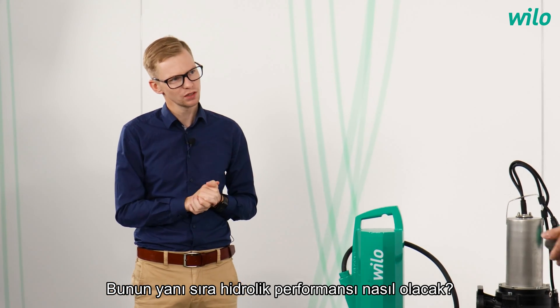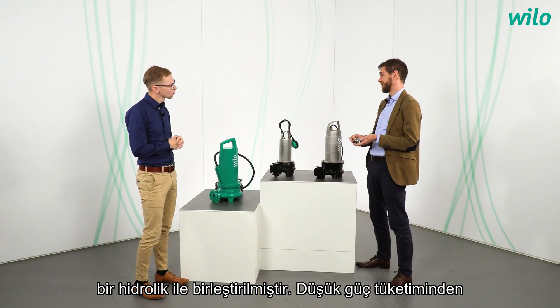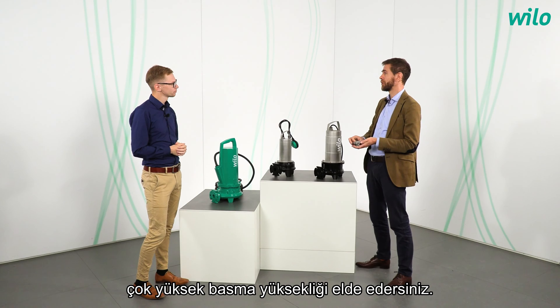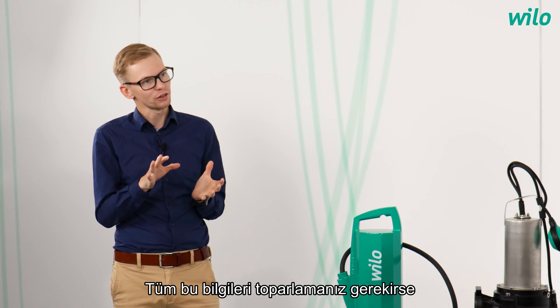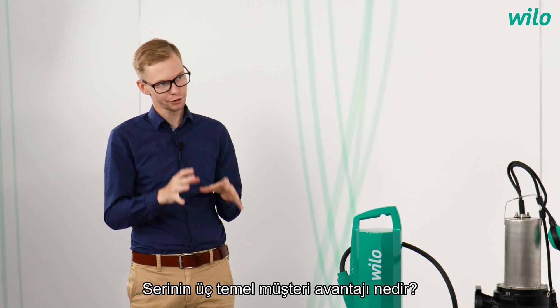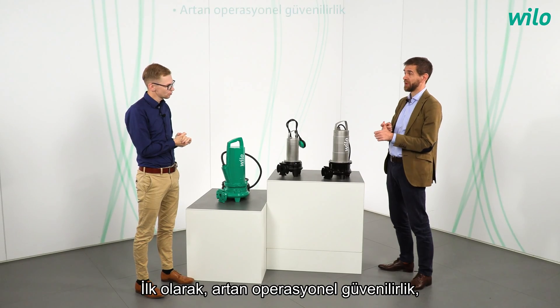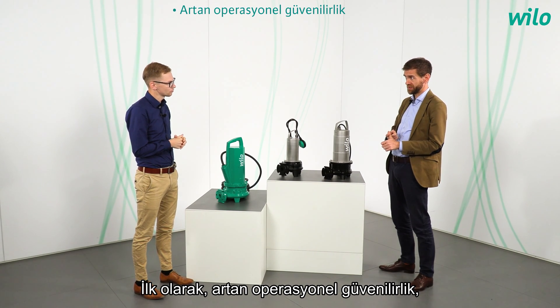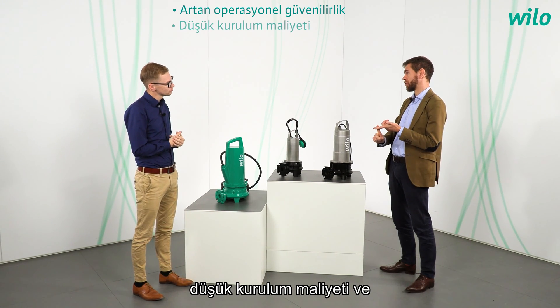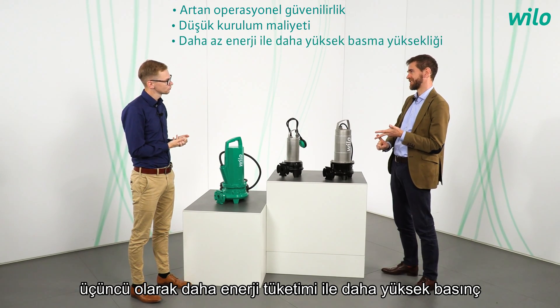What about the hydraulic performance? The macerator is coupled to a very efficient impeller — you get very high delivery head from low power consumption. If you had to break down all this information, what are the three key customer benefits? First, increased operational reliability. Second, low installation costs. And third, higher pressure with less energy consumption.